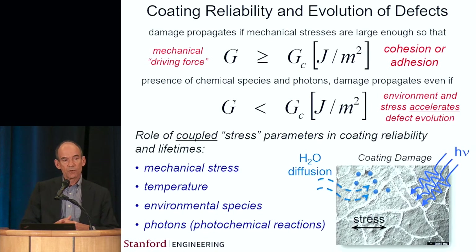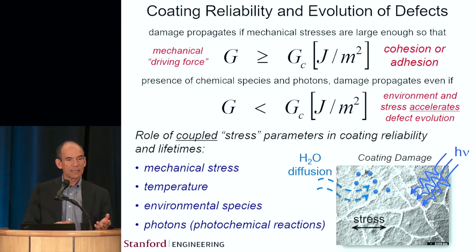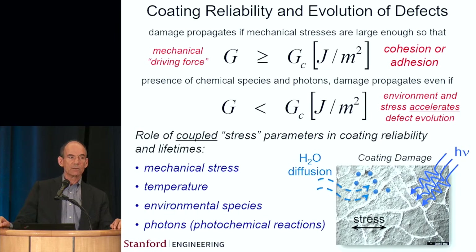With respect to lifetimes, from a thermomechanical point of view, one of the most important aspects for long-term reliability and durability of a coating system is how well it adheres to the substrate. Over many years we have developed methods to measure adhesion in thin film systems very accurately and reproducibly, to obtain either the adhesion of the interface or the cohesion of the layer. This is one of the most fundamental metrics of long-term durability.